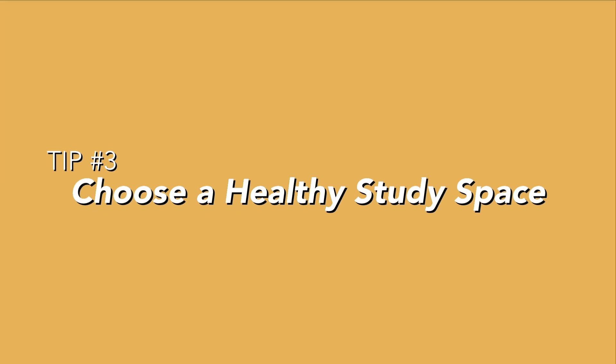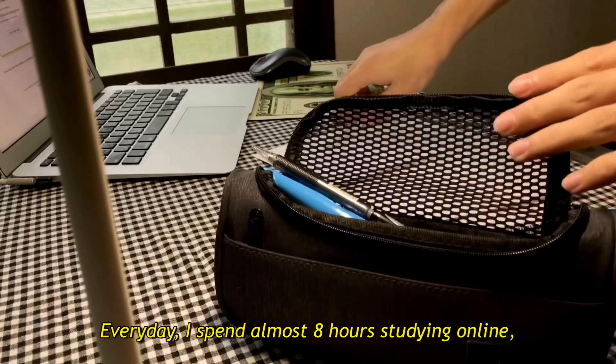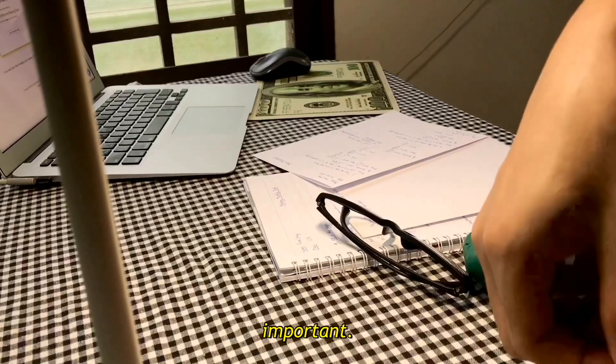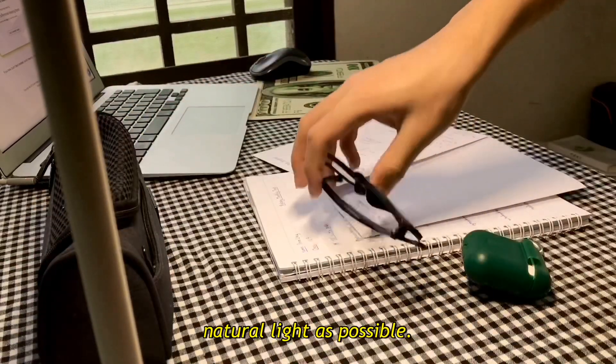Tip 3: Choose a healthy study space. Every day I spend almost 8 hours studying online, so having a comfortable and healthy workspace to study is very important. Always remember to study at a well-lit place and have as much natural light as possible.